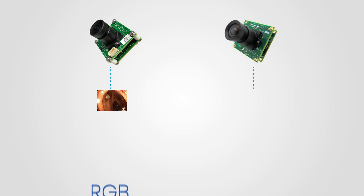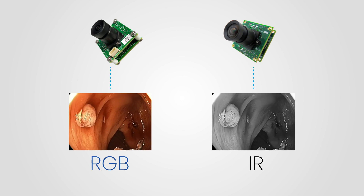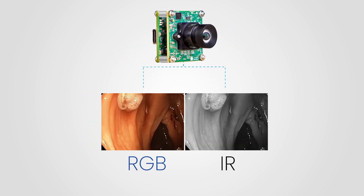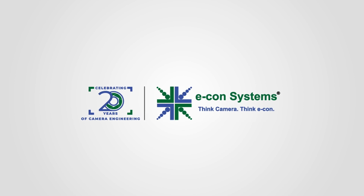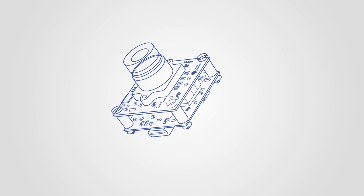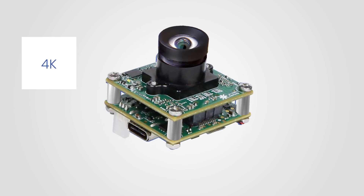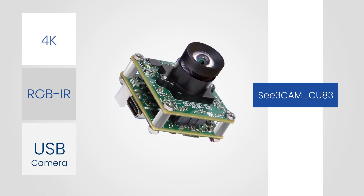What if you could capture both high-quality color and infrared images simultaneously during surgeries, without needing two separate cameras? At e-con Systems, with more than two decades of camera expertise, we've developed an innovative solution that brings this possibility to life. Presenting our latest 4K RGB IR SuperSpeed USB camera, the See3CAM CU83.